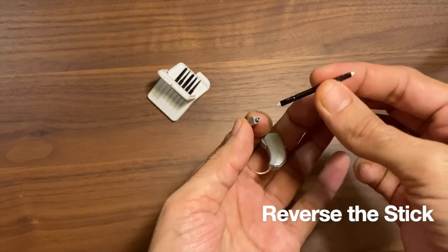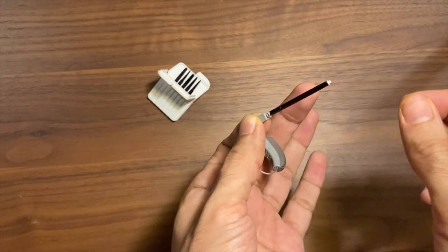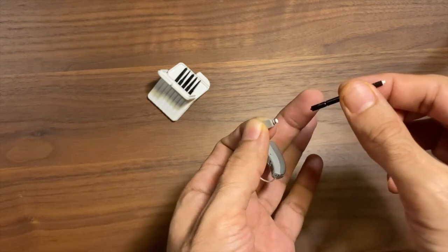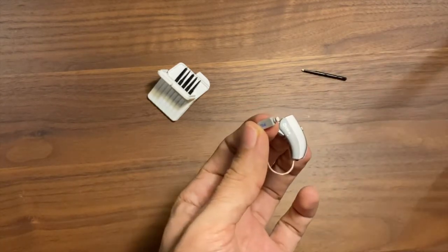Next, invert the stick and poke the new filter inside. When you withdraw the stick out, you will notice that the end has now come out without a filter, with the new filter firmly in place.